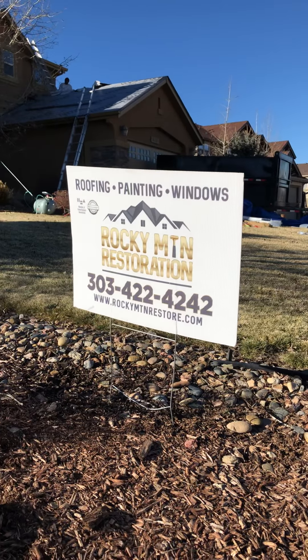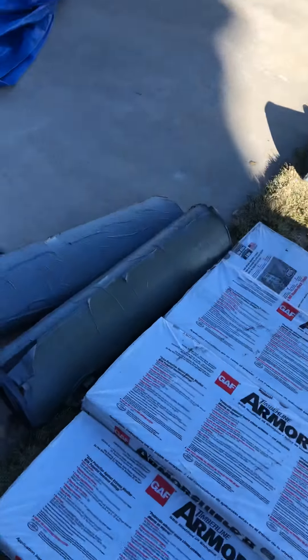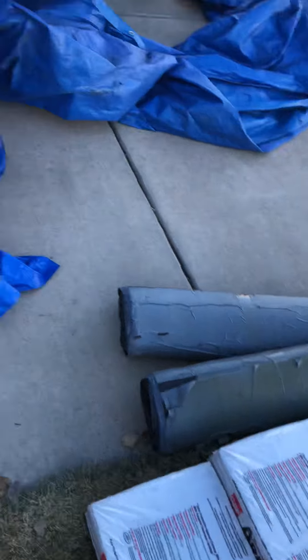Synthetic felt is going on this house — not required by code, but it's just the way we like to do our job. Looks like on this one we're putting GAF Timberline Armor Shield 2. This is a Class 4 shingle. The benefit of a Class 4 shingle is that it's more hail resistant, and it's going to reduce your insurance premium anywhere from 10 to 30 percent.